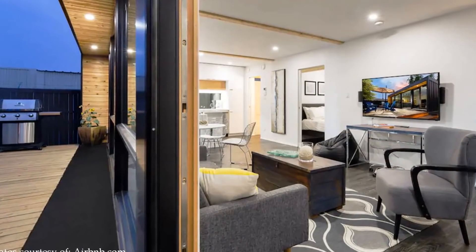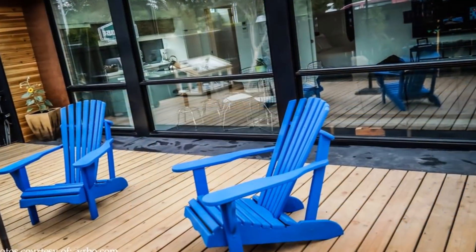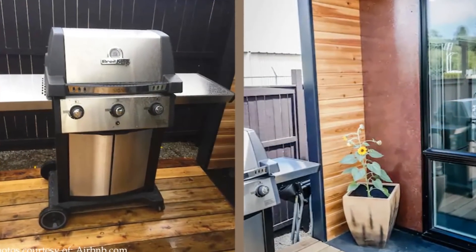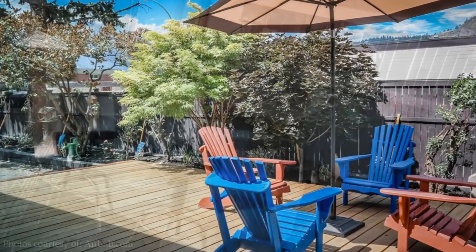From the open plan living, sliding glass doors lead onto a large outdoor deck — ideal for barbecues, intimate dinner parties, or outdoor lounging.